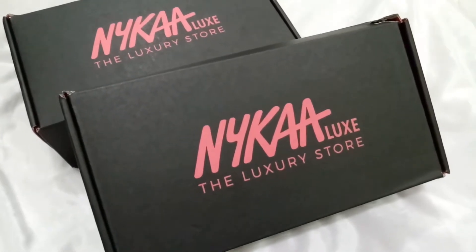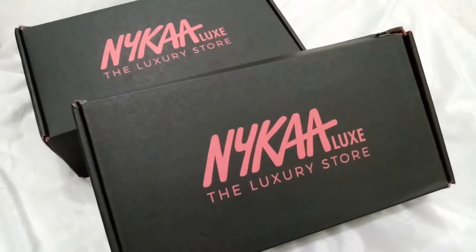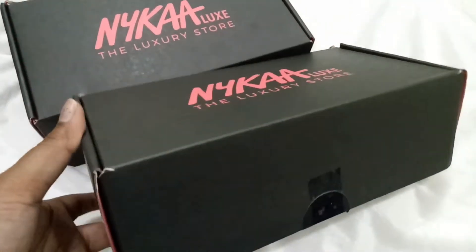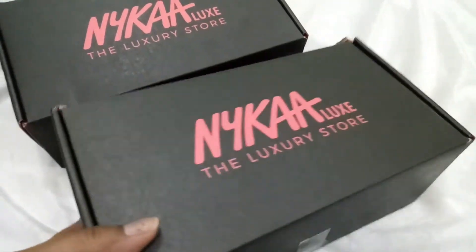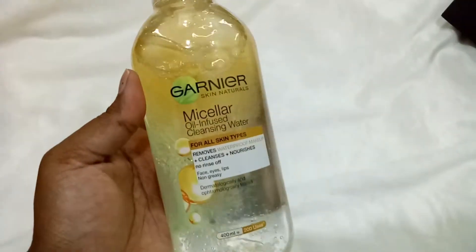Hey all, welcome back to the SPT Blossom! I hope you all are doing great. Today I am here with another Nykaa haul. I really like the packaging of the Nykaa Luxe — they have nice products and you get them quickly, so let's just see what's in here.